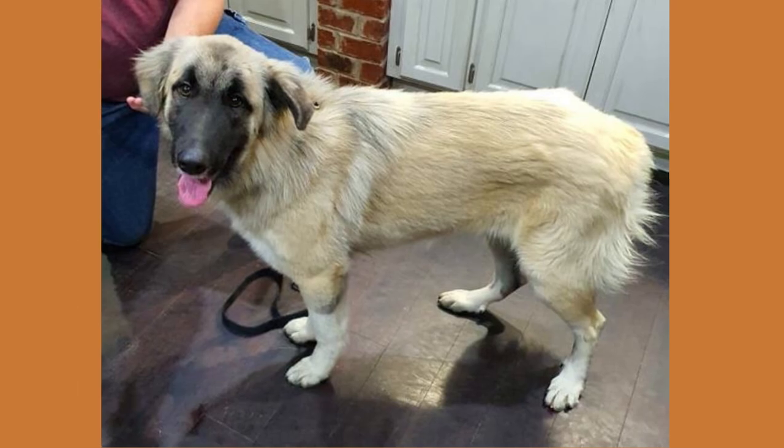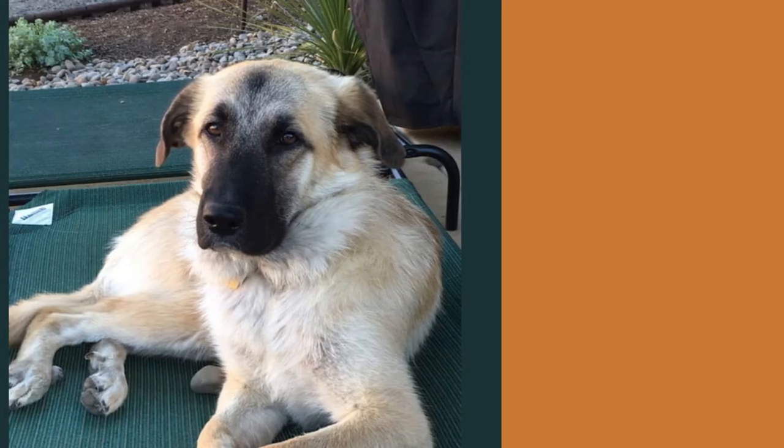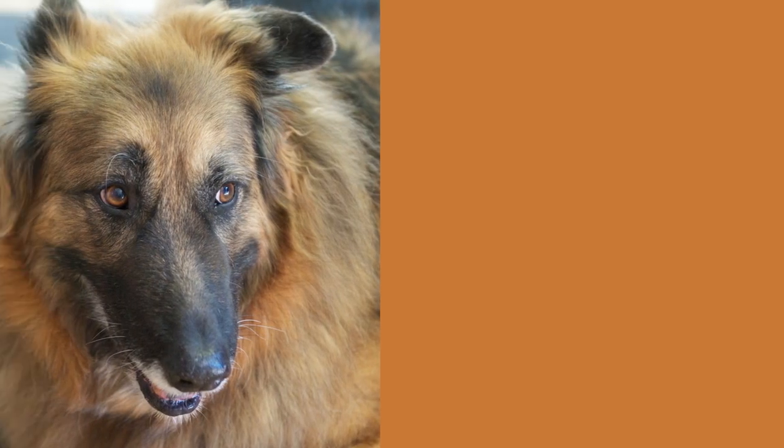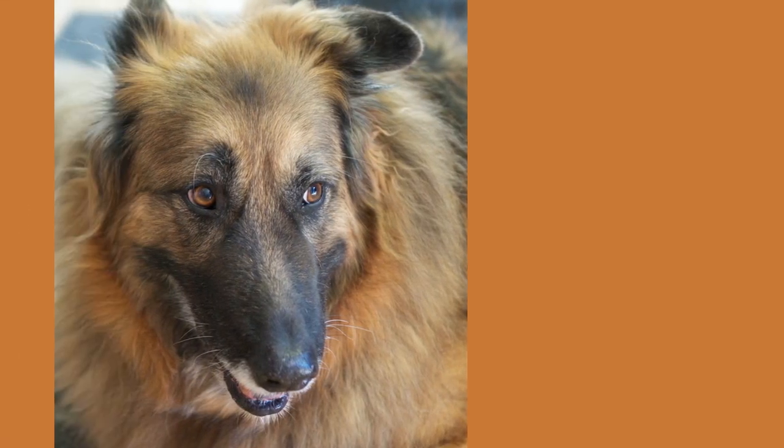Shepneys will eat between three and three and a half cups of high-quality kibble each day. He is a large breed and must be fed a kibble that is designed for large dogs. This will meet his nutritional requirements.